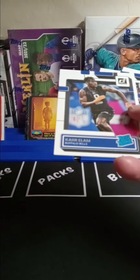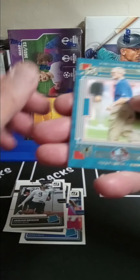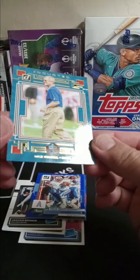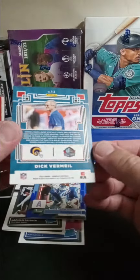Got some rookies — we got Kaira Elam, James Cook, Jaquan Brisker. And what is this? What is this? This is cool — Dick Vermeil of the Rams, Hall of Fame inducted. I have never seen this insert before.